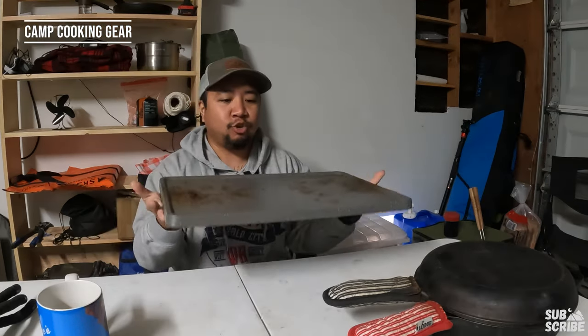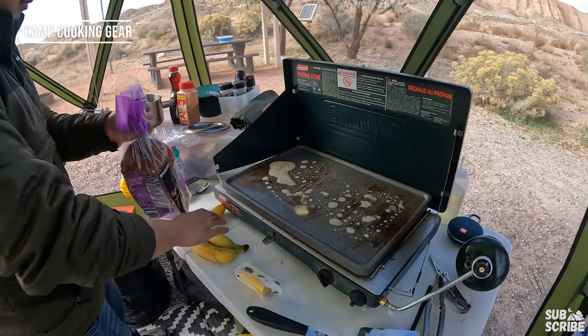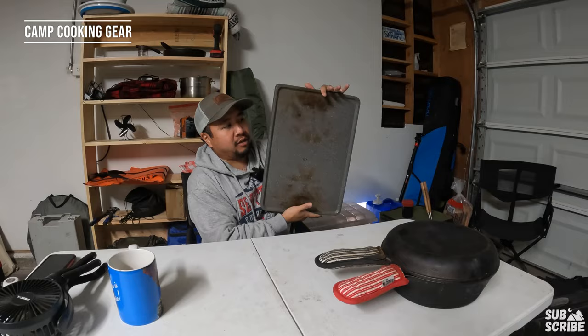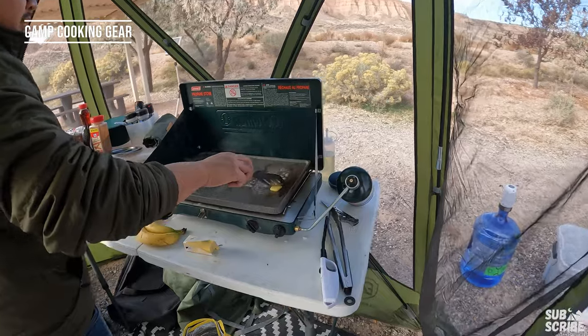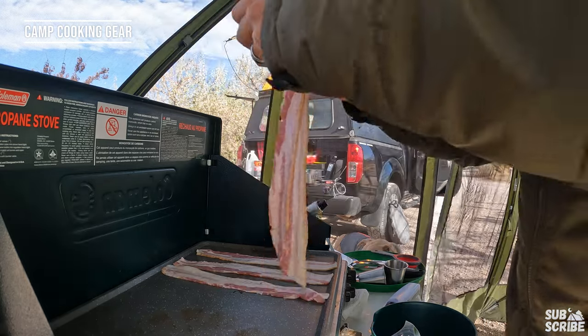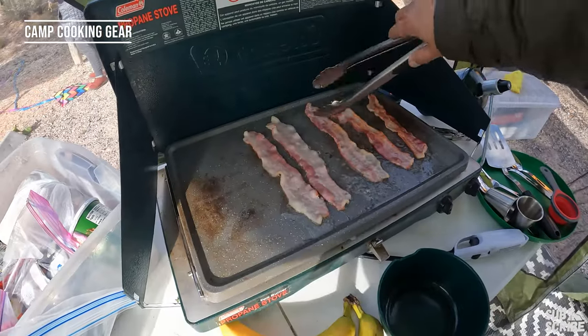Something new we've been using particularly for breakfast is The Rock, which is essentially a portable griddle you put over your double Coleman stove. It's double-sided — a grill side for hot dogs and a flat griddle side for bacon, french toast, and pancakes. I love it for breakfast especially. Our double Coleman stove is usually our go-to — it's essentially a traveling Blackstone extension, and using The Rock has been checking my box for any flat griddle-type meals.